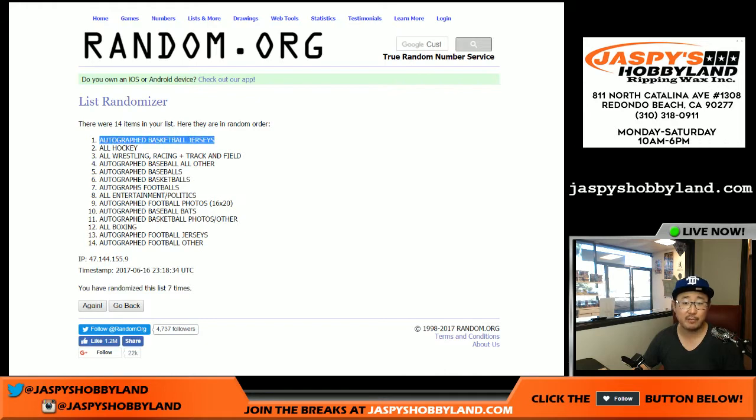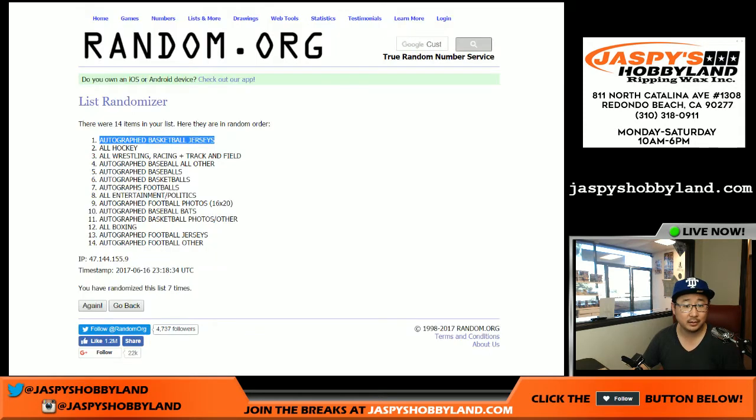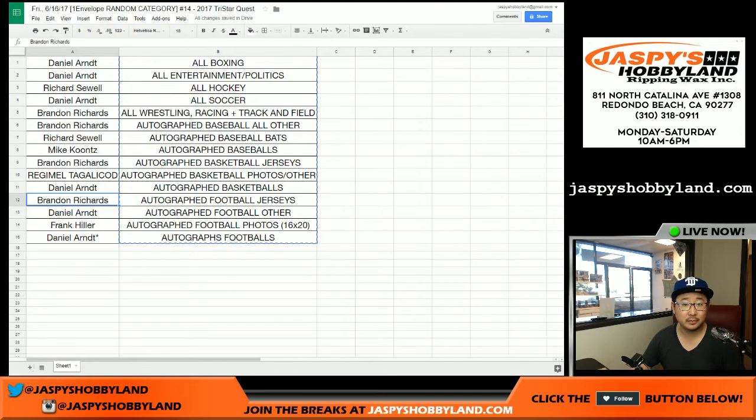The category on top is autographed basketball jerseys — wait, no, that's football jerseys, sorry. Where's basketball? There it is — it's still Brandon Richards for autographed basketball jerseys.